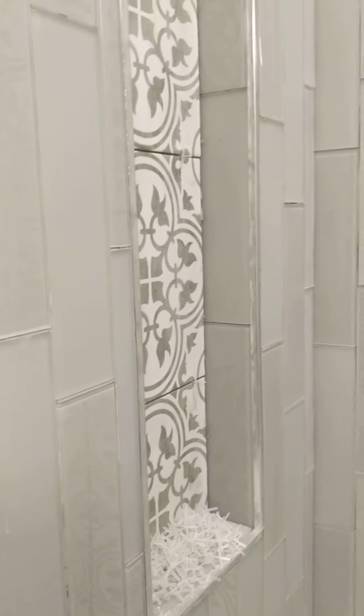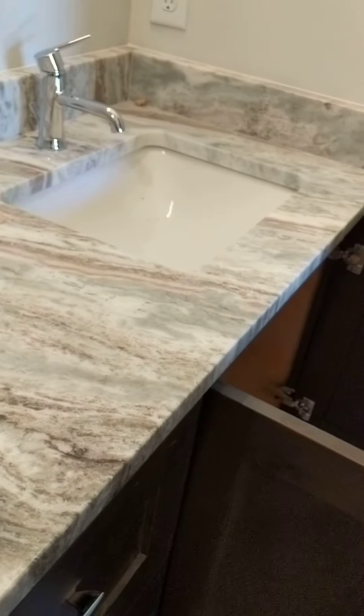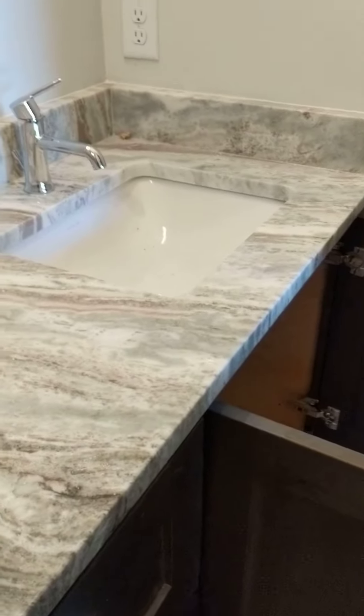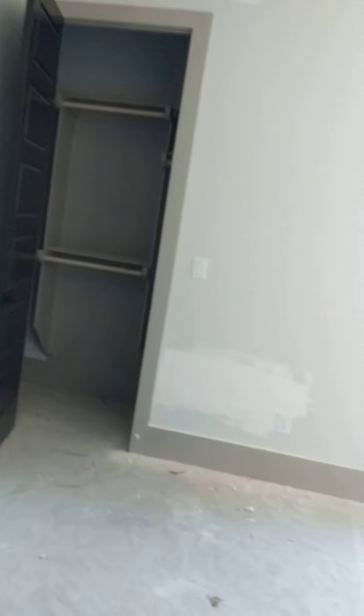Another deep inset tub, and this one also has a storage nook. This is a different countertop than what I've seen in the other bathrooms. Alright, so that was our fourth bedroom.